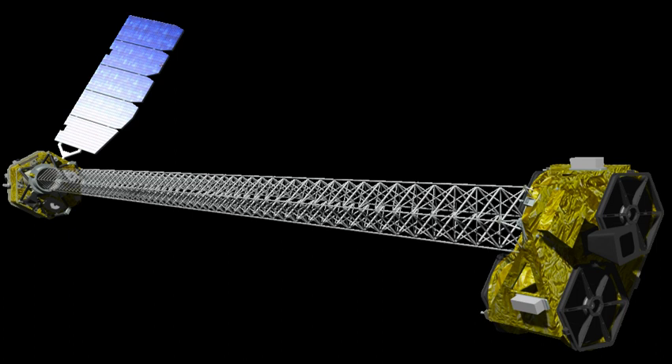NuSTAR is a space-based X-ray telescope that uses a conical approximation to a Wolter telescope to focus high-energy X-rays from astrophysical sources, especially for nuclear spectroscopy, and operates in the range of 3 to 79 keV. NuSTAR is the 11th mission of NASA's Small Explorer Satellite Program and the first space-based direct imaging X-ray telescope at energies beyond those of the Chandra X-ray Observatory and XMM-Newton.